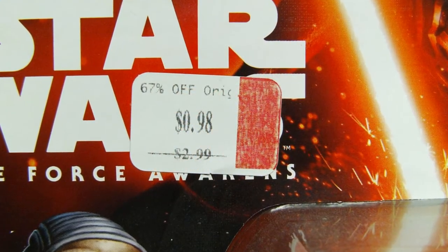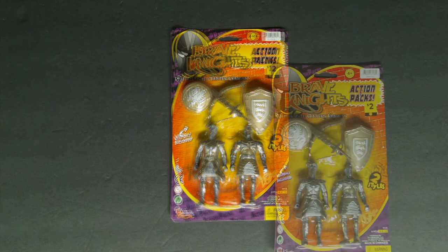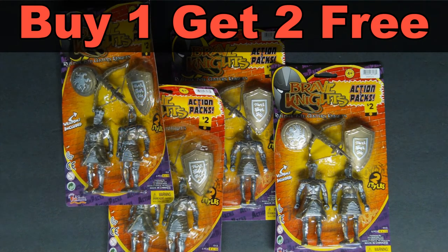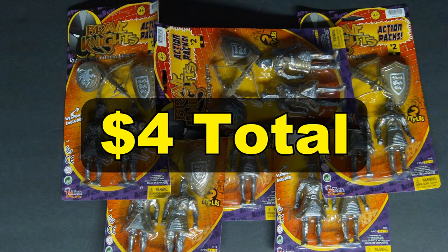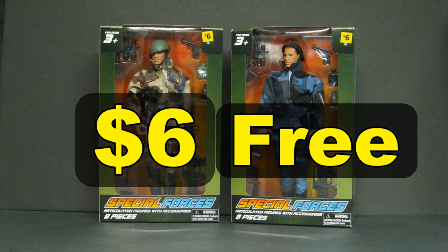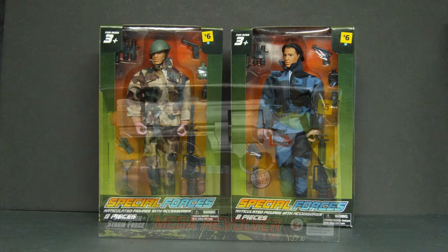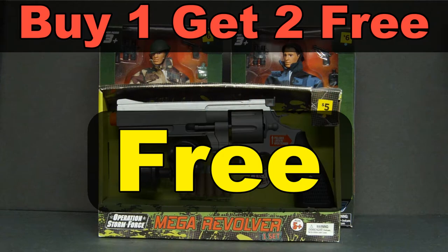A second 2015 Star Wars The Force Awakens figure on clearance for just $0.98. Dollar General Brave Knights 2-pack, buy one get two free — original price $2.00. I bought every one they had; all six cost me a total of $4.00. On the same Dollar General sale, I bought an Army doll for $6.00, got a second Army doll for free, and since they didn't have a third doll, I got a toy gun marked $5.00 for free instead. Altogether $6.00.